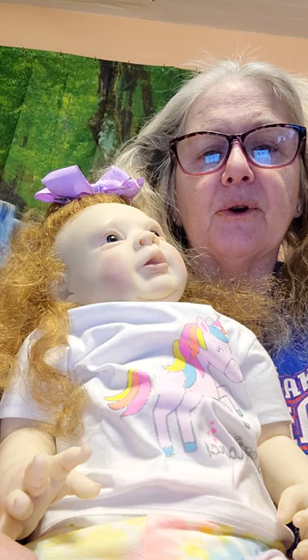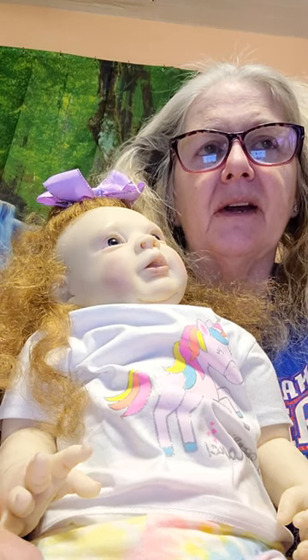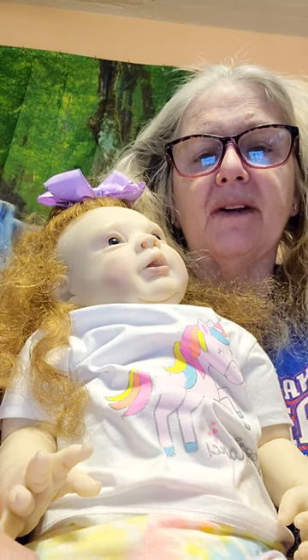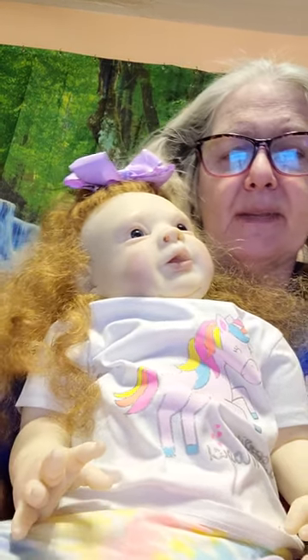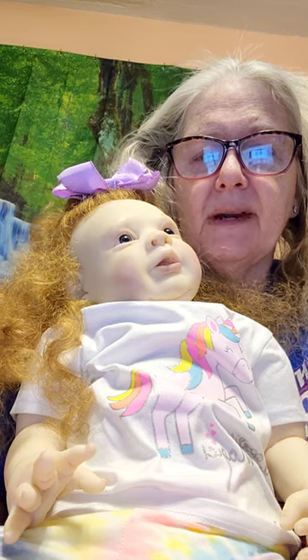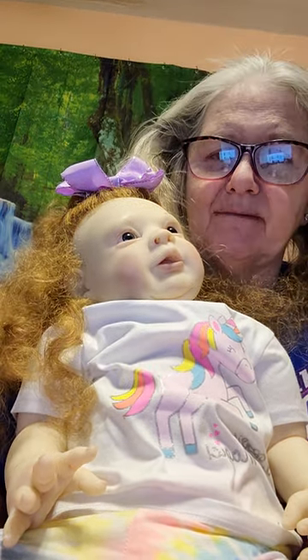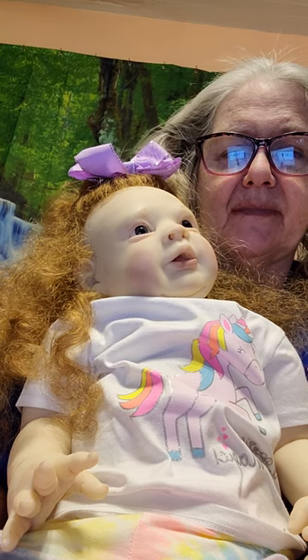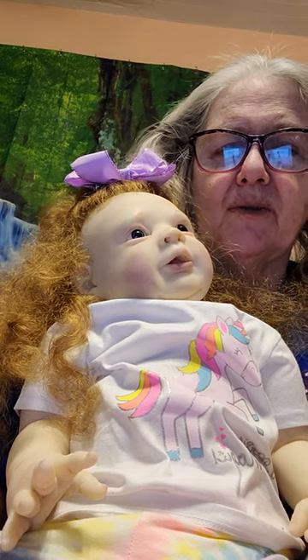And I named her after my very good Facebook friend and reborn friend, Jamie Galbraith. And so this baby's name is Jamie Marie, just like my friend's. And she's so cute.